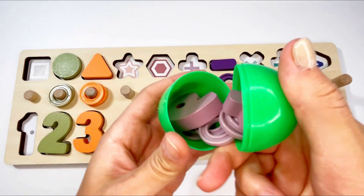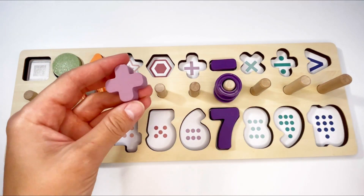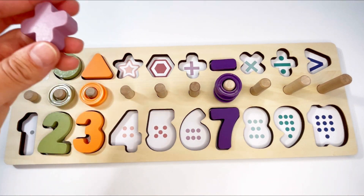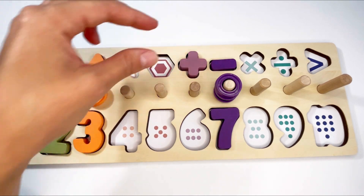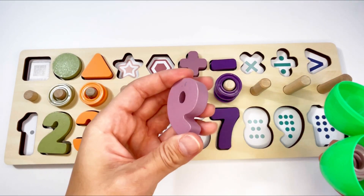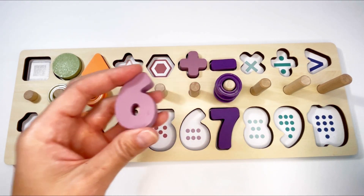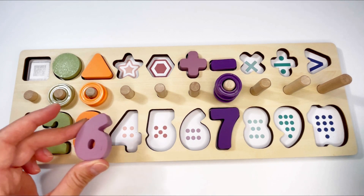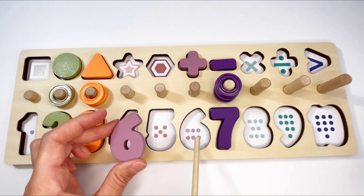Now let's see what's inside this green egg. Oh, we have the plus sign! Let's see where it goes. No, no, no — it goes here. Perfect! And then we also have a number — what number is this? That's right, it's number six!